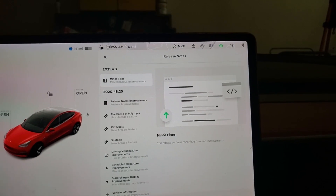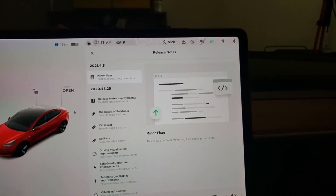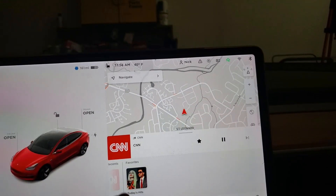That's all there is — minor improvements. It looks like they might have fixed a problem that's been bugging me: whenever I would come into the car, it would only display one of my favorites.